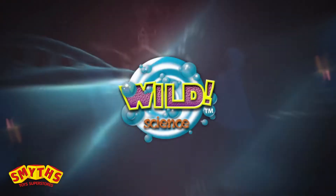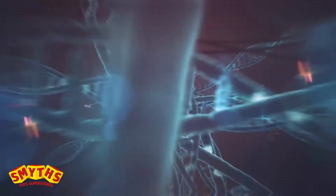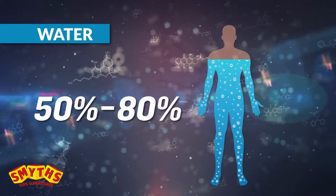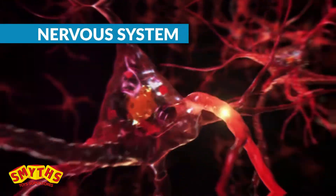From Wild Science comes the Amazing Human Body Kit. Explore the incredible science of the human body, learn about the chemicals and systems that keep us alive, and discover brain science and the nervous system.